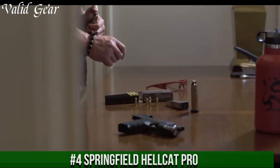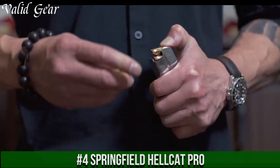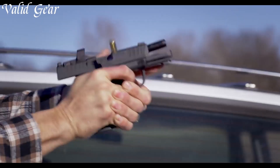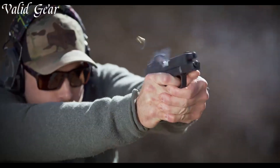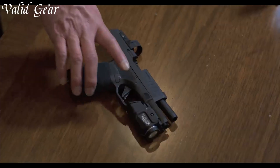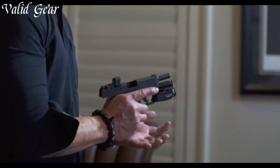Number 4: Springfield Hellcat Pro — an advanced evolution of the renowned concealed carry pistol. Engineered for utmost performance, this compact powerhouse sets a new standard for micro-compact handguns. The Hellcat Pro's enhanced trigger and upgraded features offer improved accuracy and control, while its ergonomic grip ensures comfortable shooting even in high-stress scenarios. With an impressive magazine capacity, it combines potent firepower with a slim profile, perfect for concealed carry.